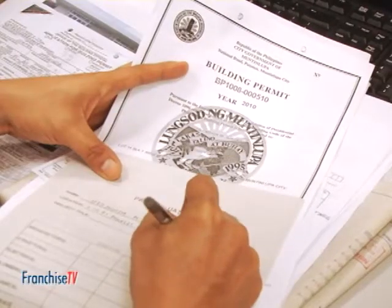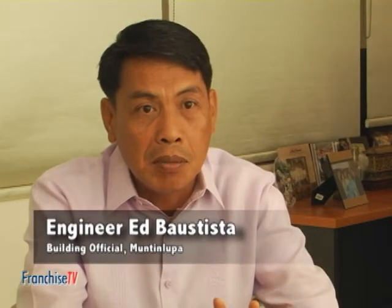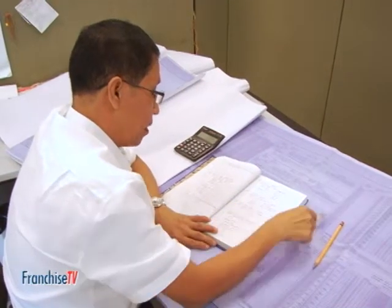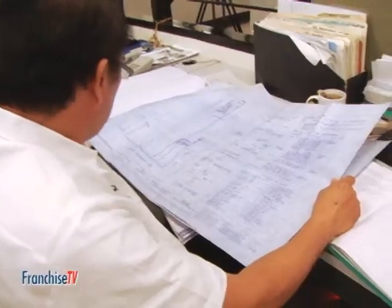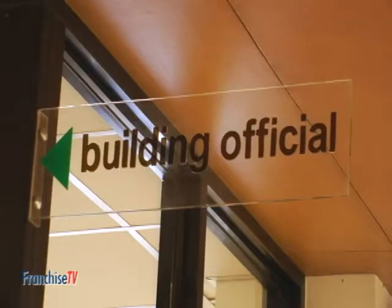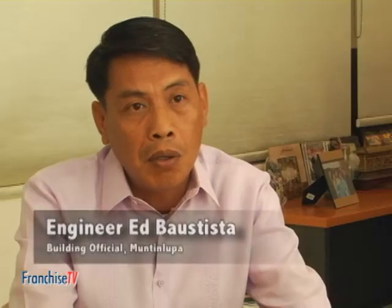The building or construction permit and the occupancy permit. The building permit is a permit given by our office allowing a certain establishment to construct, renovate, or make some improvements on their properties. Basically, we need the construction plans duly accomplished, building permit applications signed and sealed by the licensed professionals, and the bill of materials and specifications.